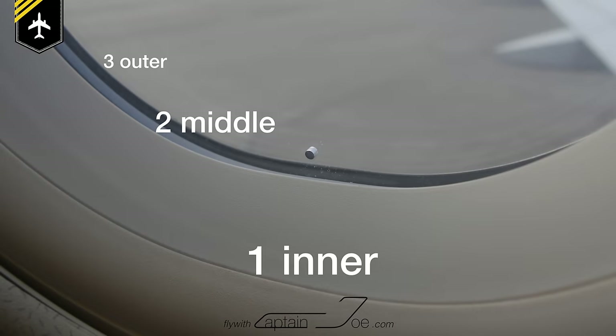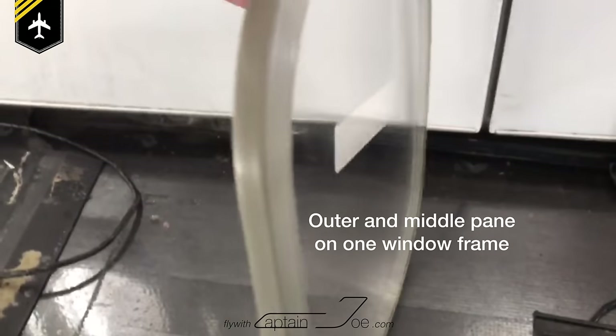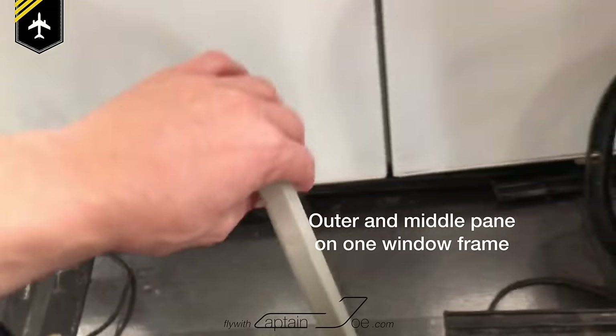Now if we take a closer look at the cabin windows, you'll see they are made up out of three separate window panes: one outer and one middle pane which share the same window frame, and one inner pane.